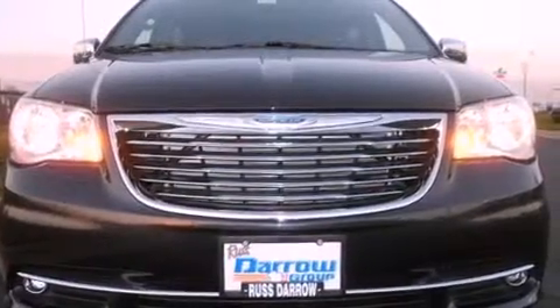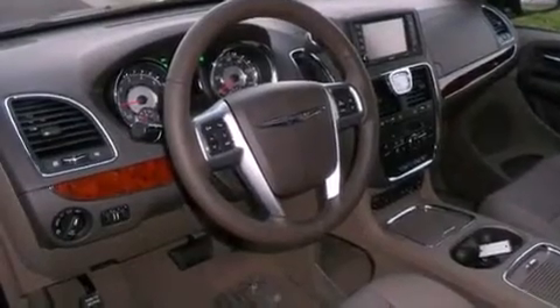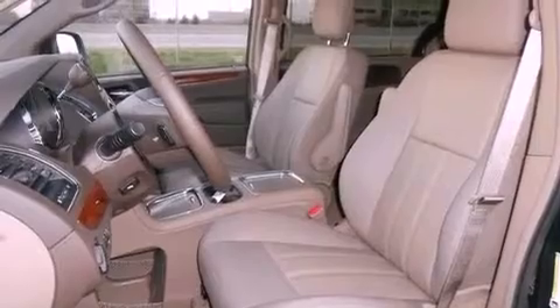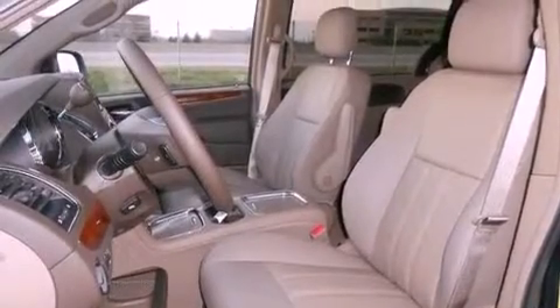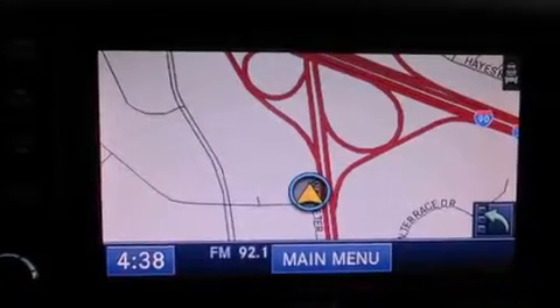Features include a rear-view camera, a remote start feature, a low-tire pressure indicator, a leather-wrapped shift knob, 12-volt power outlets, fog lamps, a stability control system, halogen headlights, adjustable driver pedals, and aluminum wheels.